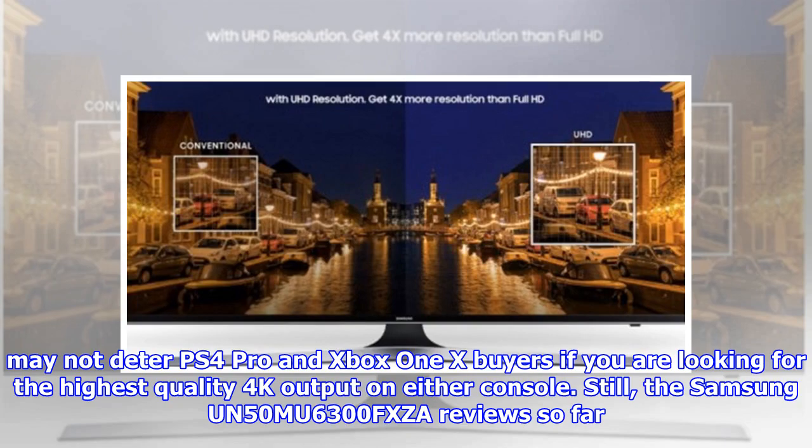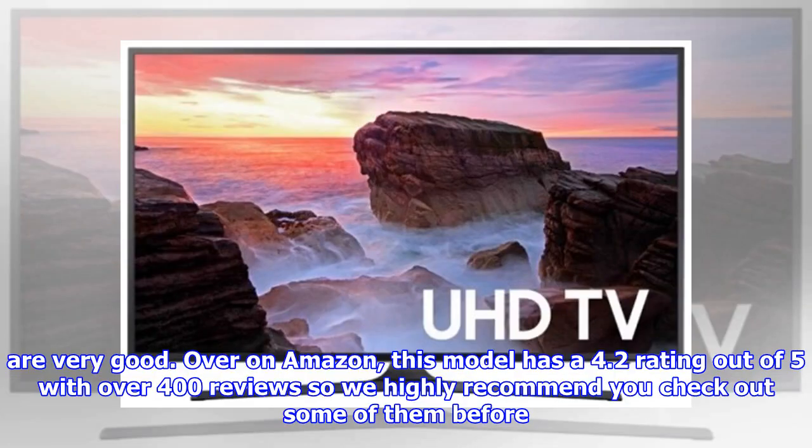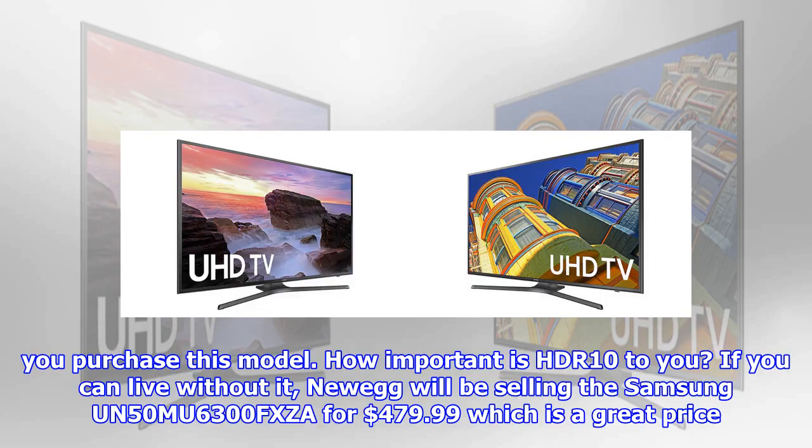Still, the Samsung UN50MU6300FXZA reviews so far are very good. Over on Amazon, this model has a 4.2 rating out of 5 with over 400 reviews, so we highly recommend you check out some of them before you purchase this model.